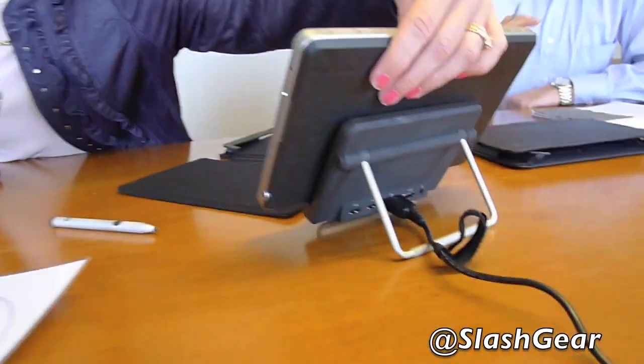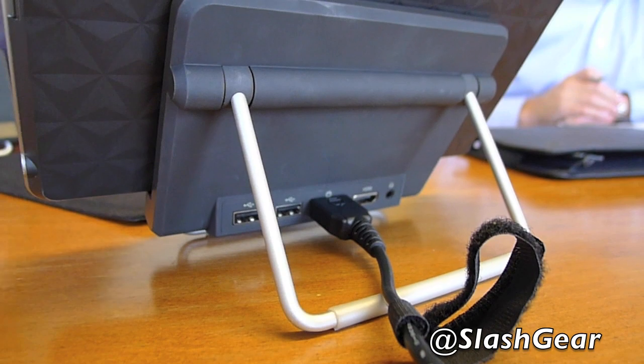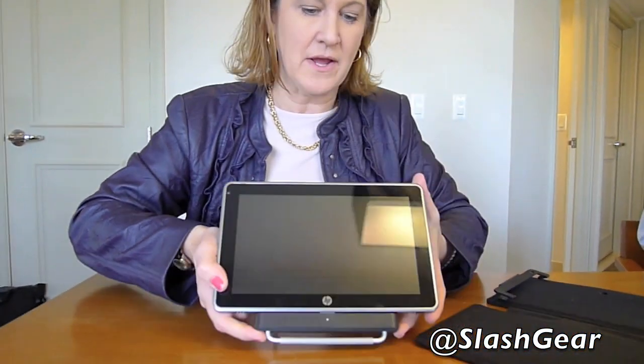You can see the device is already connected to the power cord here. It's the same power cord, so you can either plug it directly into the device or place it in the dock. From a pricing perspective, you get the Slate tablet PC, the dock, the pen, and the folio for $799.